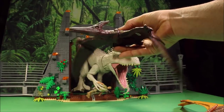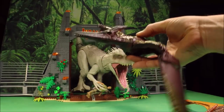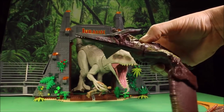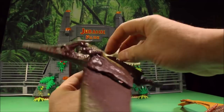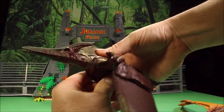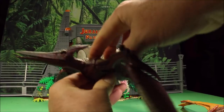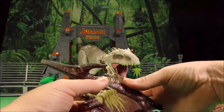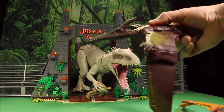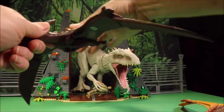I love the work Mattel has been doing with these Primal Attack ones because they've been doing some serious research. This one has the mouth attack by pushing the button on its back. You could do both, but it's kind of tough unless you use two hands — so stick with doing one at a time. But that flapping action is totally awesome.